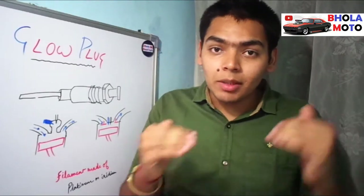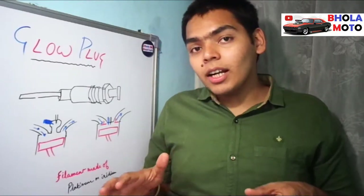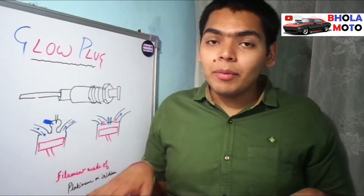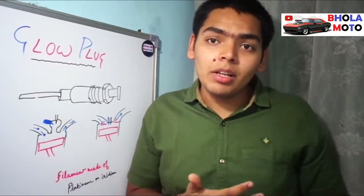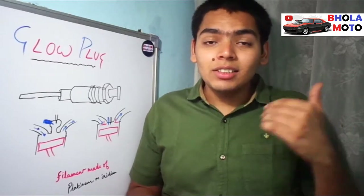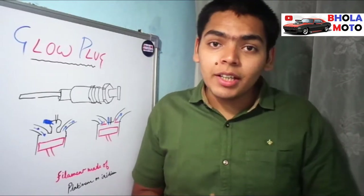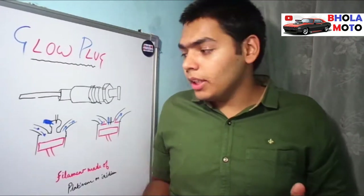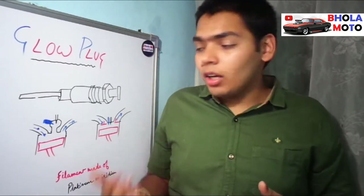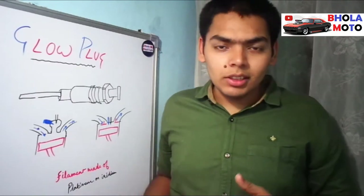The filaments used in glow plugs are made of platinum or iridium. These materials are used because they can sustain very high temperatures without oxidizing, and there is no risk of corrosion. That is why it is beneficial to use these materials — they are costly but efficient.